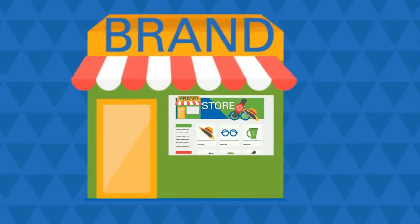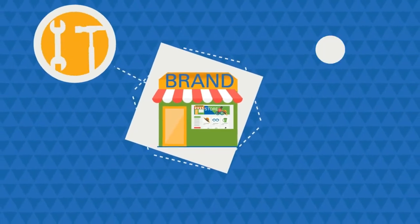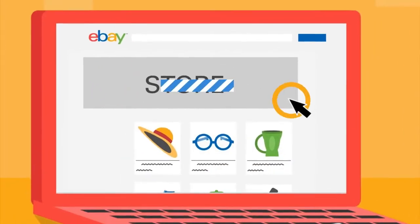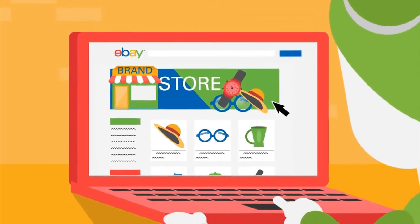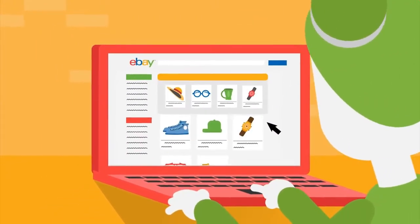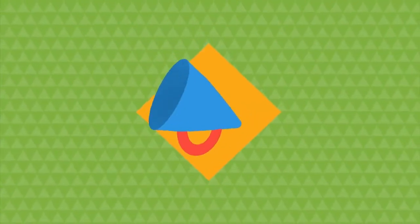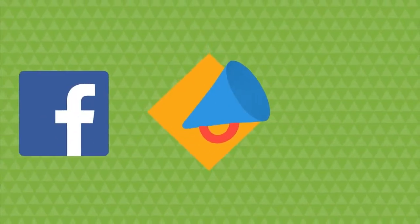It's easy to get started. We provide all the tools to build, manage, track and promote your store. You decide on the look and feel of the store so it matches your brand. You can showcase and organise items the way you want. And through eBay you'll be able to promote your business on social media networks like Facebook or Twitter.